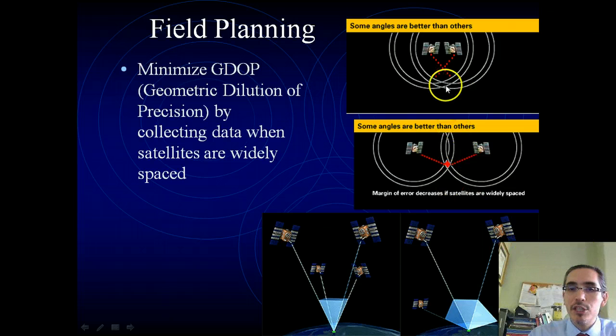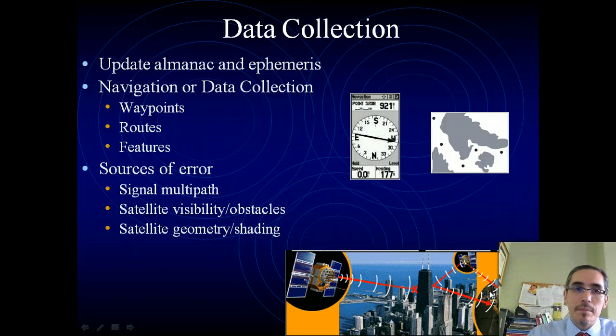Ideally you want them spread out. When they're bunched up, it tends to increase the possibility for error to occur. When you're out in the field and you're going to collect your data, your GPS unit is collecting a couple of pieces of information. It's getting both the almanac — which is essentially the listing of where the satellites should be at any given moment — and the ephemeris, which is another bit of information that makes corrections to improve the precision of the location being determined. But once your GPS unit has been loaded with these, now it can begin to calculate your position.